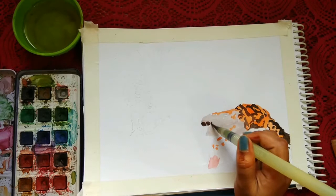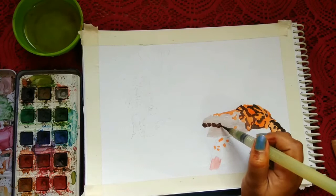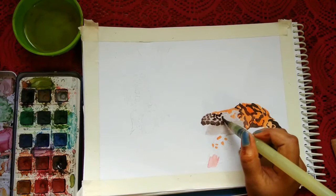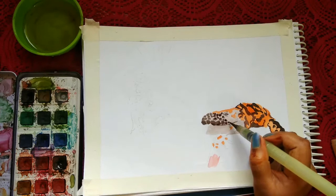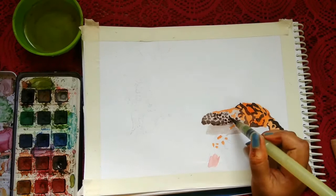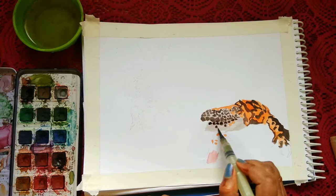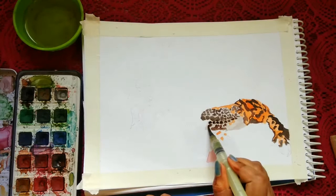Moving on with the illustration — as you can see, I initially went in with the orange shade. When you're doing a striped or irregular pattern, it's best to go in with a lighter color first and then move on with the darker shade. Previously when I used to paint darker colors first, the lighter colors would spread and smudge all over my painting.